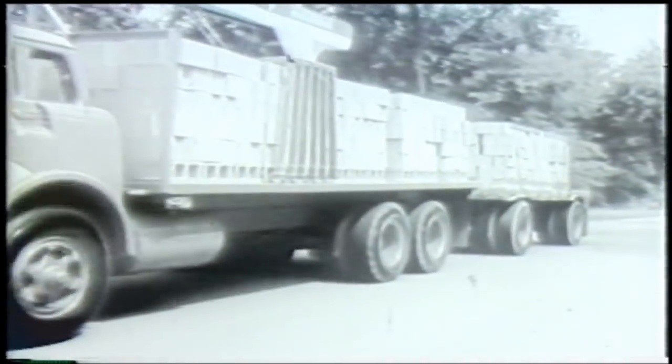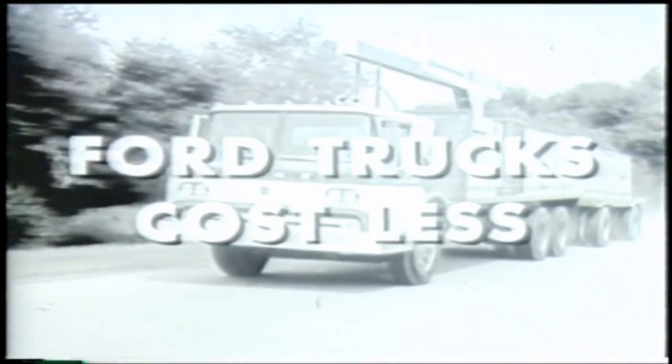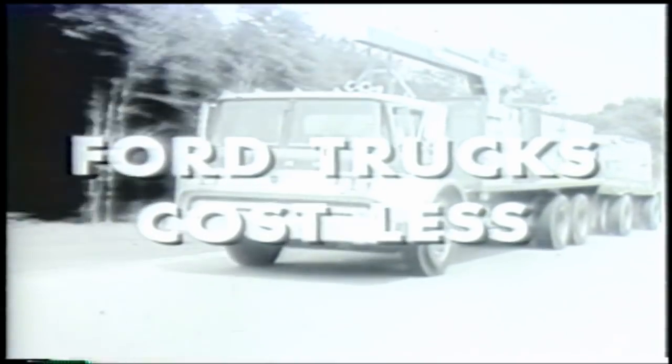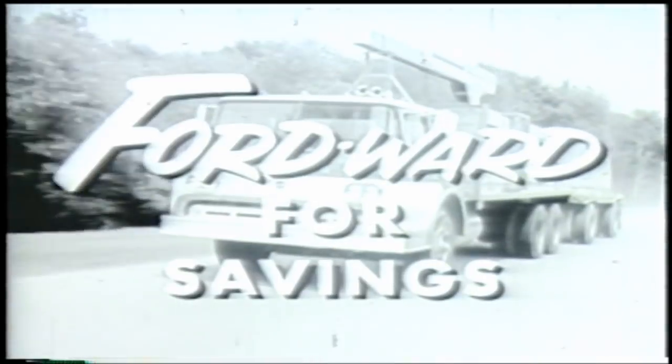There's big truck news from Ford, too. New tandem axle tilt-cab Fords for 59. Now you can haul extra tons of payload with tilt-cab visibility, easy handling, and economy. Yes, to own and run, Ford trucks cost less and last longer, too. So for 59, go Fordward for savings. See your Ford dealer now.